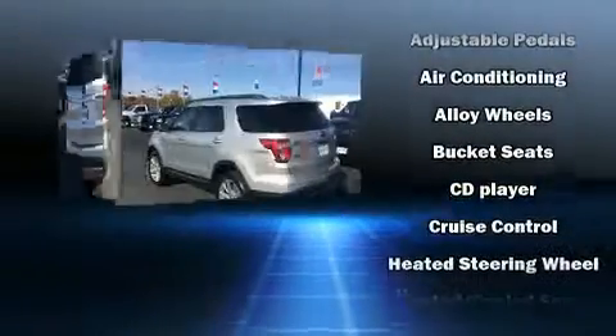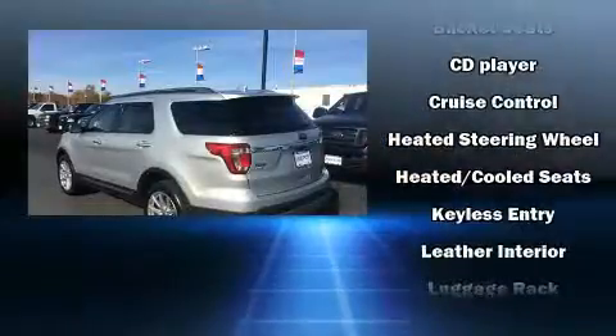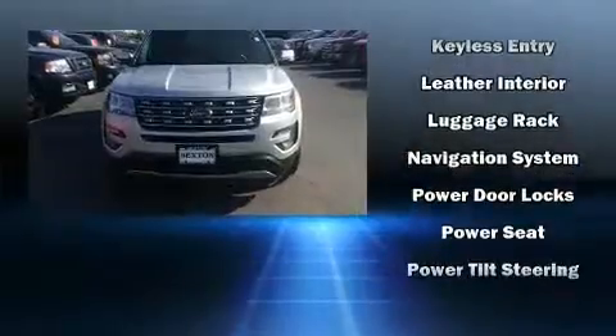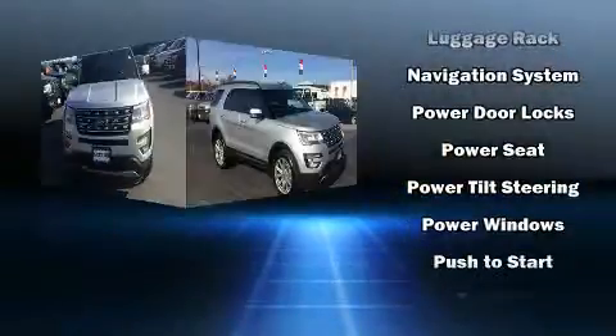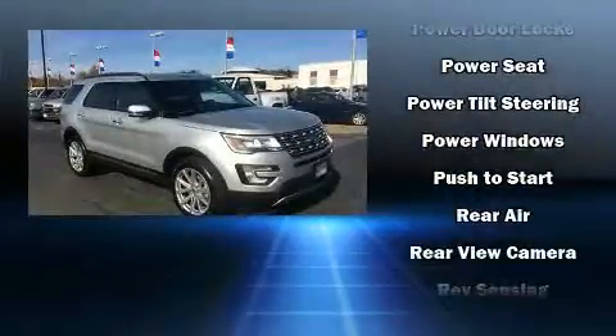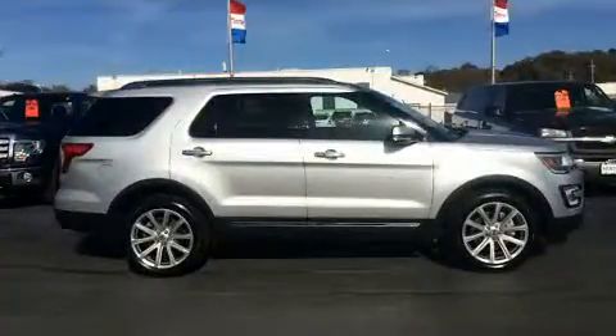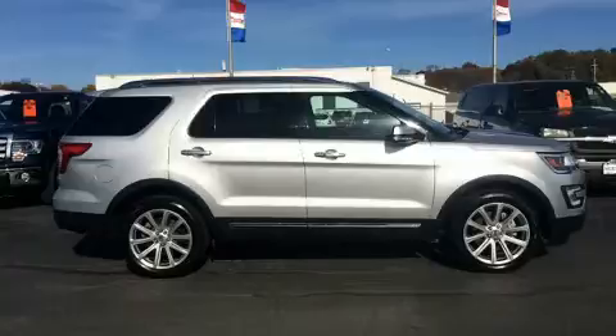Ford also prioritized safety and security by including head curtain airbags, front side impact airbags, traction control, a security system, an emergency communication system, and four-wheel disc brakes with AVS. Brake Assist technology provides extra pressure when applying the brakes.